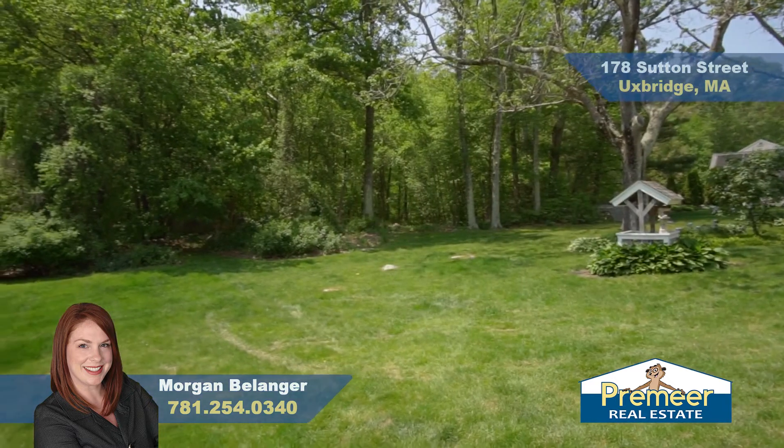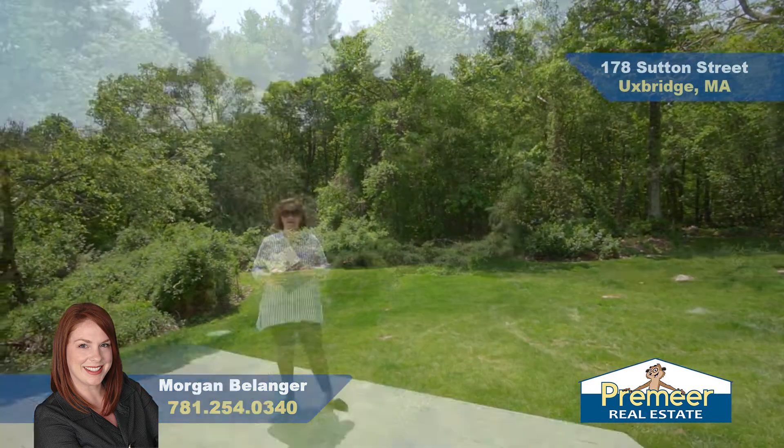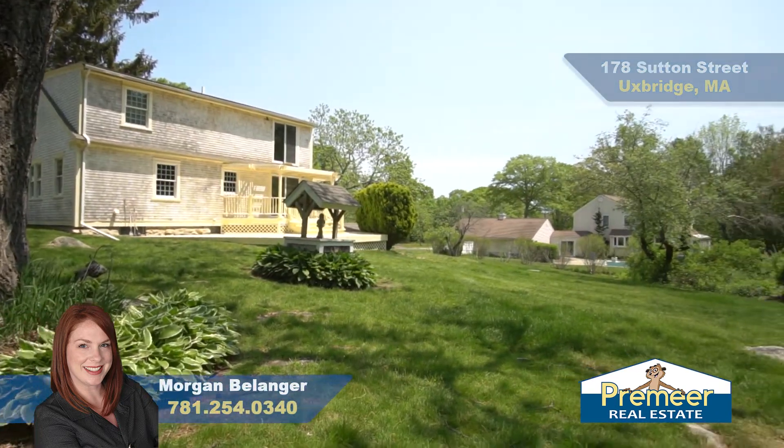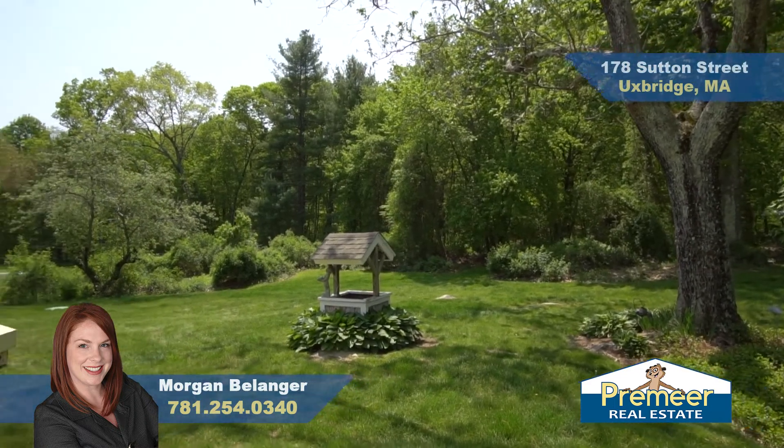Out here in your gorgeous backyard, you're going to find mature trees and beautiful plantings — a great space for your very own oasis. On over an acre here, you have nice privacy and tons of options.